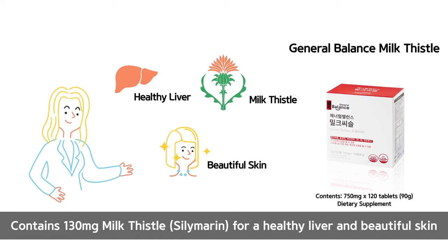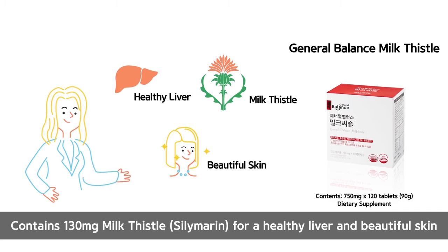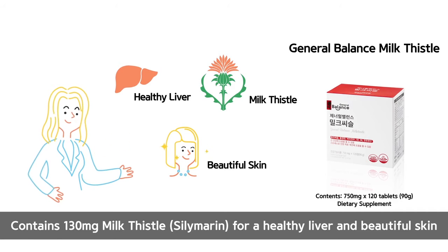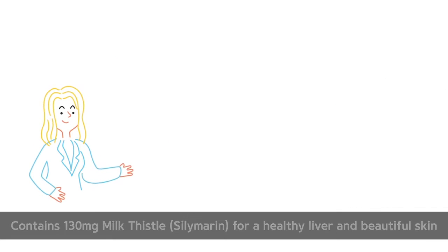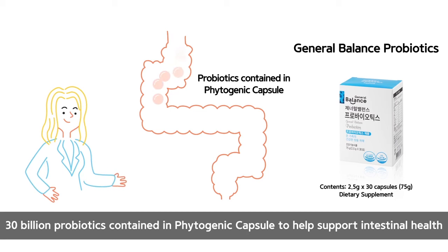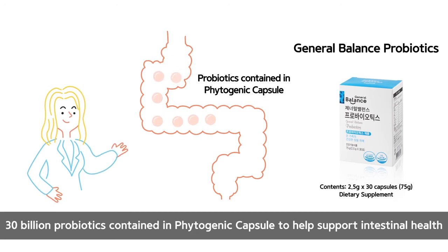General Balance Milk Thistle contains 130 mg of Silymarin for a healthy liver and healthy skin. 30 billion probiotics are contained in the Phytogenic Capsule to help support intestinal health.